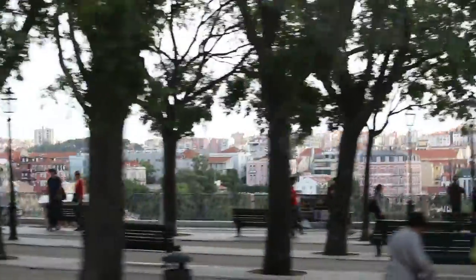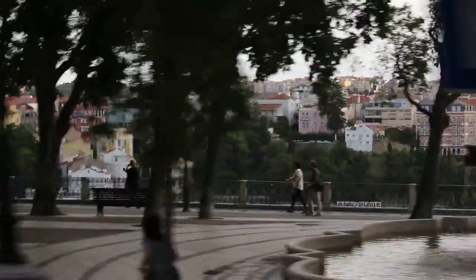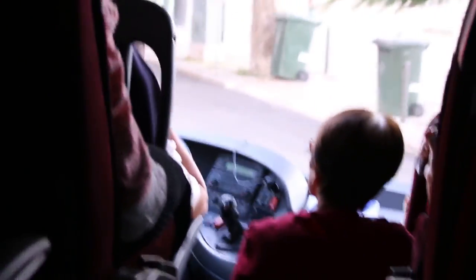On your right, you can have a little bit of the fantastic view of Lisbon. The city center, the Rocio, the avenue is at the bottom. So here we have a lovely view of the Lisbon area. The city view.